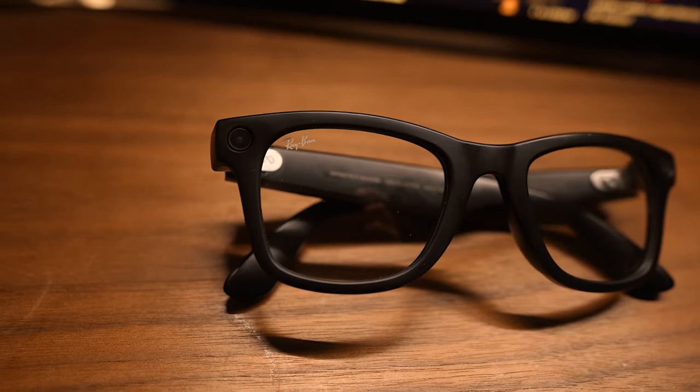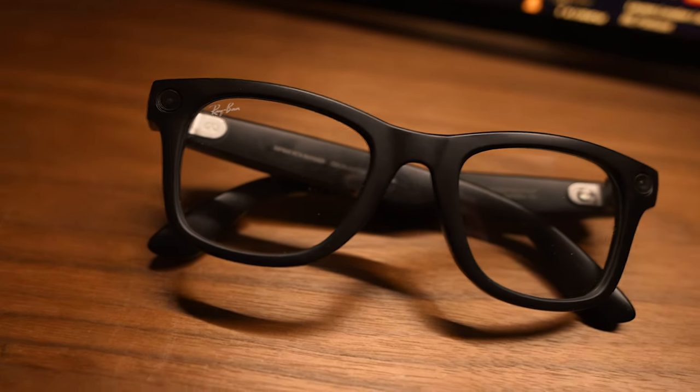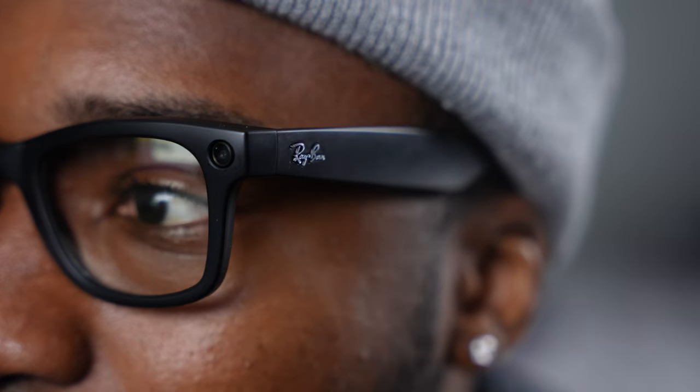The Meta glasses are definitely something I highly recommend. I recommend the transitions — clear indoors, sunglasses outside. They could have easily priced these at $500 or $1,000, but $380 is a fair price for Ray-Bans that also have a camera, microphone, speakers, and double as AirPods and sunglasses. We all know AirPods cost $200, so this is strong value. The Apple Vision Pro and Meta glasses are two totally different products, so there's no real comparison.